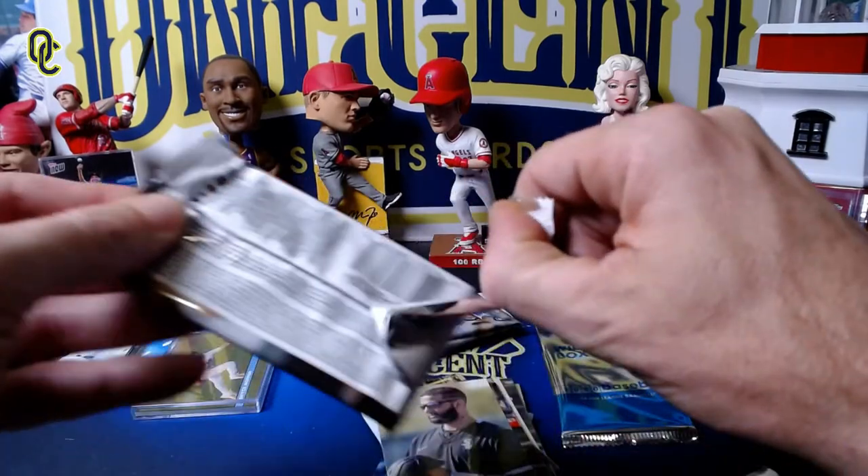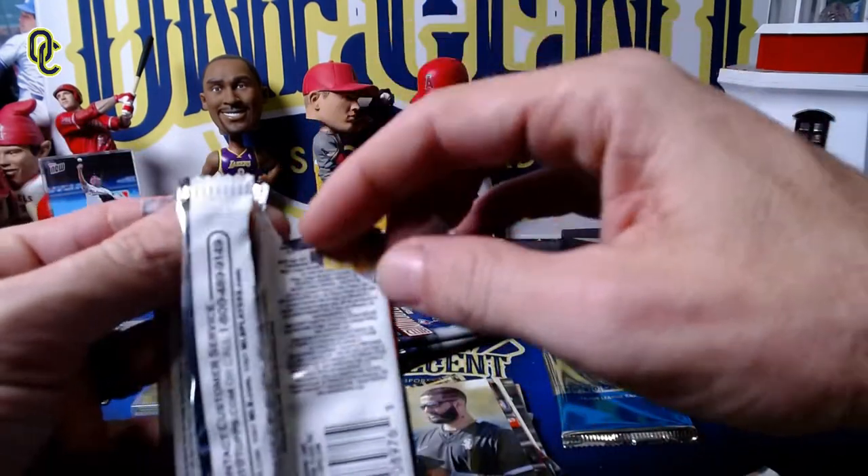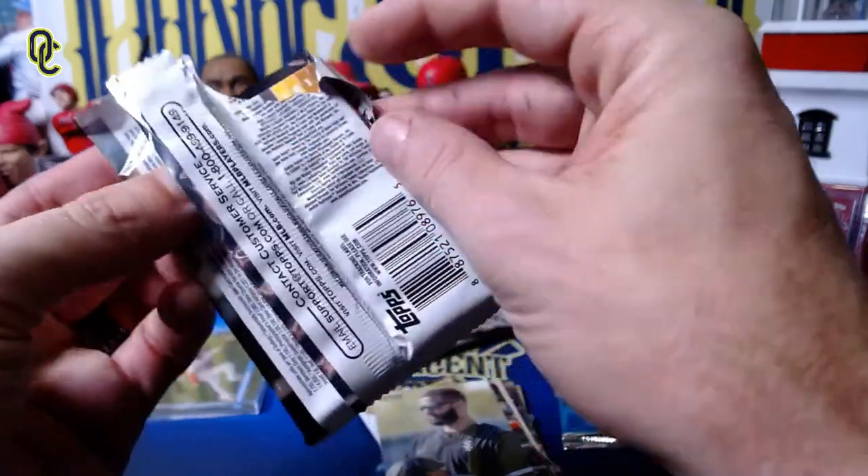We have the insert — the Bash and Burn insert — and this is a nice one: it is a Gavin Lux rookie card Bash and Burn. A nice Gavin Lux rookie card there. This is turning into a pretty nice box, and we have Nomar Mazara in that pack. Four more packs to go, though these aren't opening the way they should.